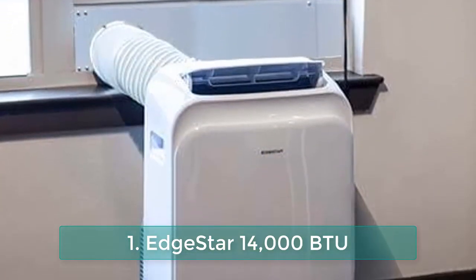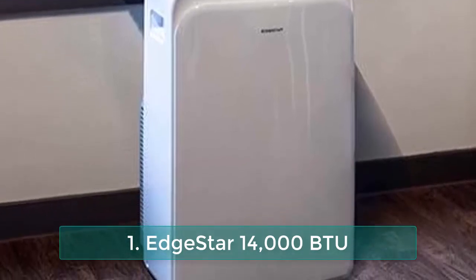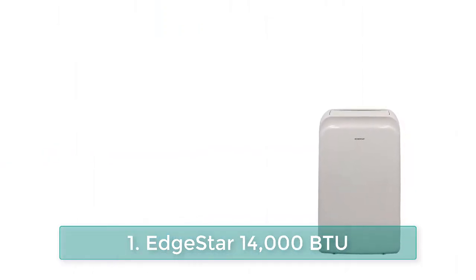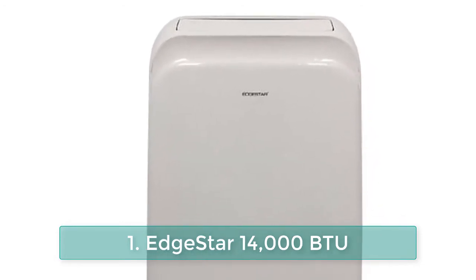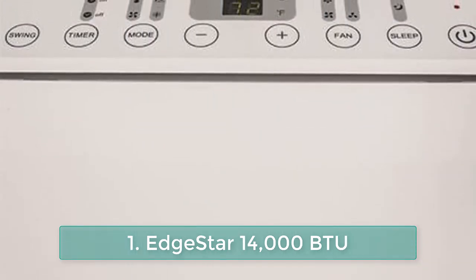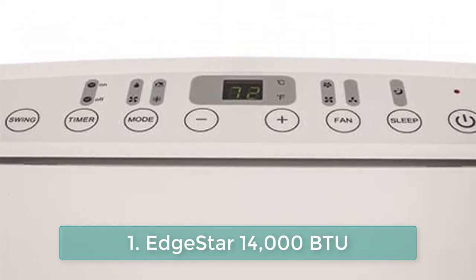CFM ratings: high 292.5, medium 265, low 238. Noise levels: high 55 decibels, medium 52 decibels, low 49 decibels. Dehumidification capacity: 71 pints per day. Cools up to 500 square feet depending on heat load. Dimensions: 35.5 inches H x 18.75 inches W x 15.75 inches D.